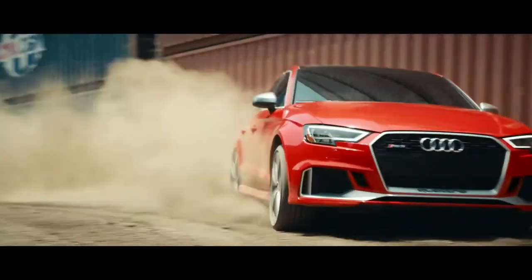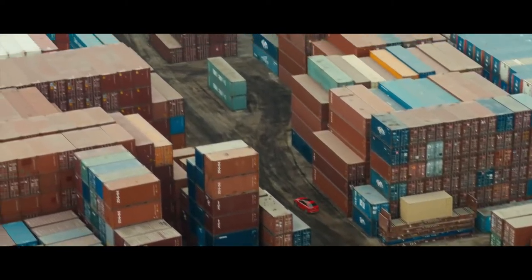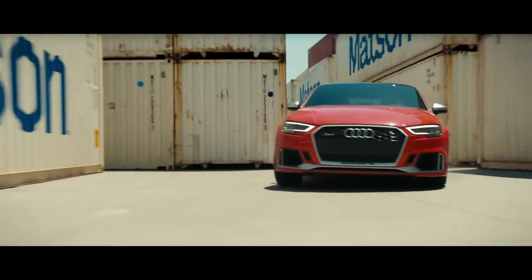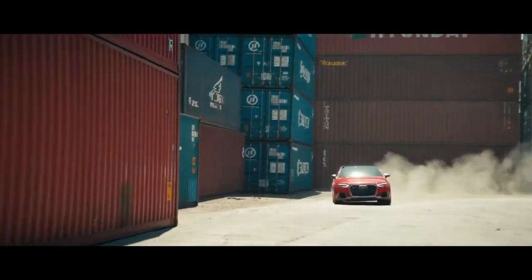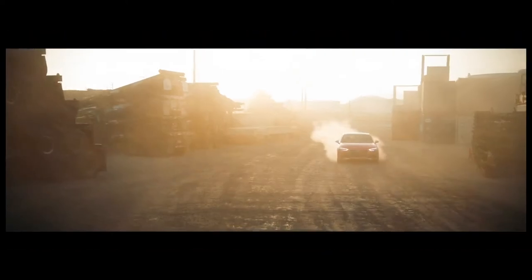The all-new RS3 carries on that 40-year legacy with our most powerful version yet. With over 390 horsepower and 354 pound-feet of torque, the RS3 can achieve zero to 60 in 3.9 seconds. And that unique five-cylinder sound will forever be synonymous with it.